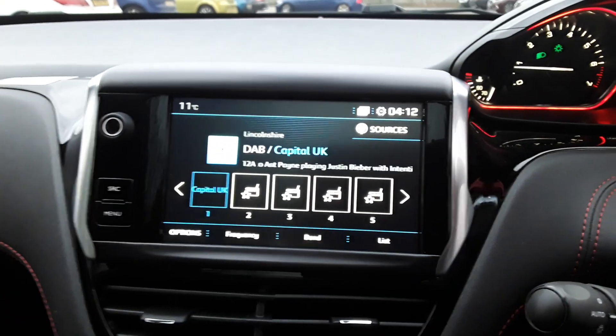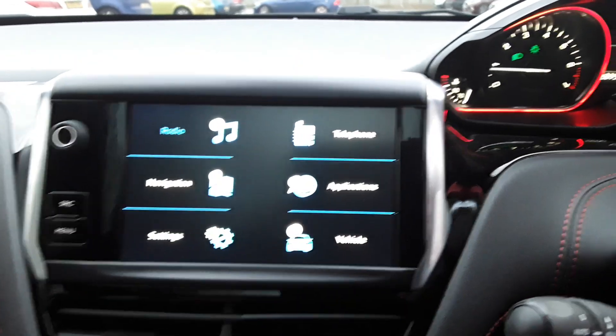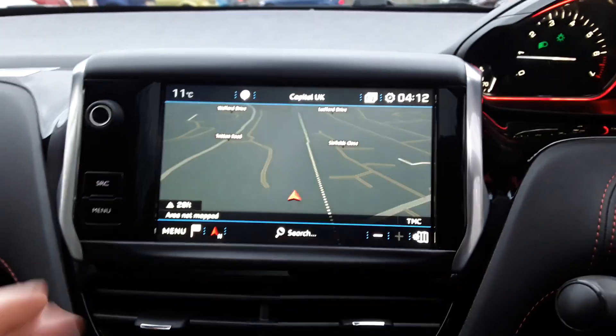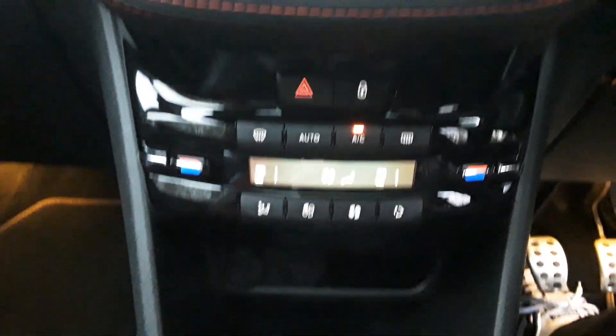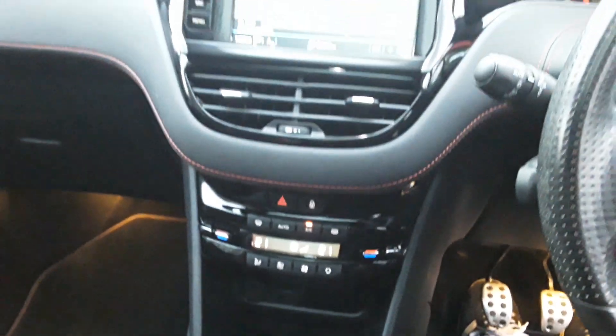FM, AM and DAB radio, satellite navigation and Bluetooth connectivity for your phone. There is air conditioning dual climate control, and tucked away down there a 12 volt outlet, USB port and auxiliary input.